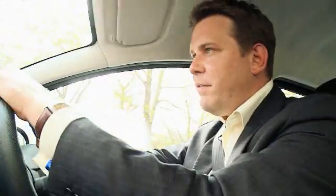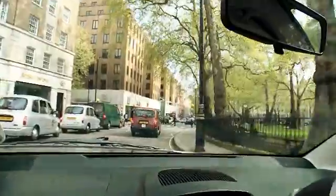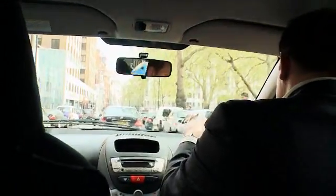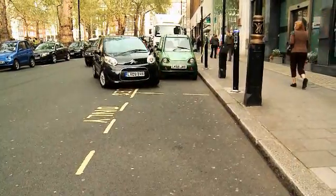One of the huge benefits in London is that you can park on the street in Westminster completely free. There are a number of concessionary rates for off-street and resident parking as well. There are also a growing number of charging points springing up across London, and the mayor is committed to installing 25,000 of them over the next few years. There's one — let's park up and see how it works.